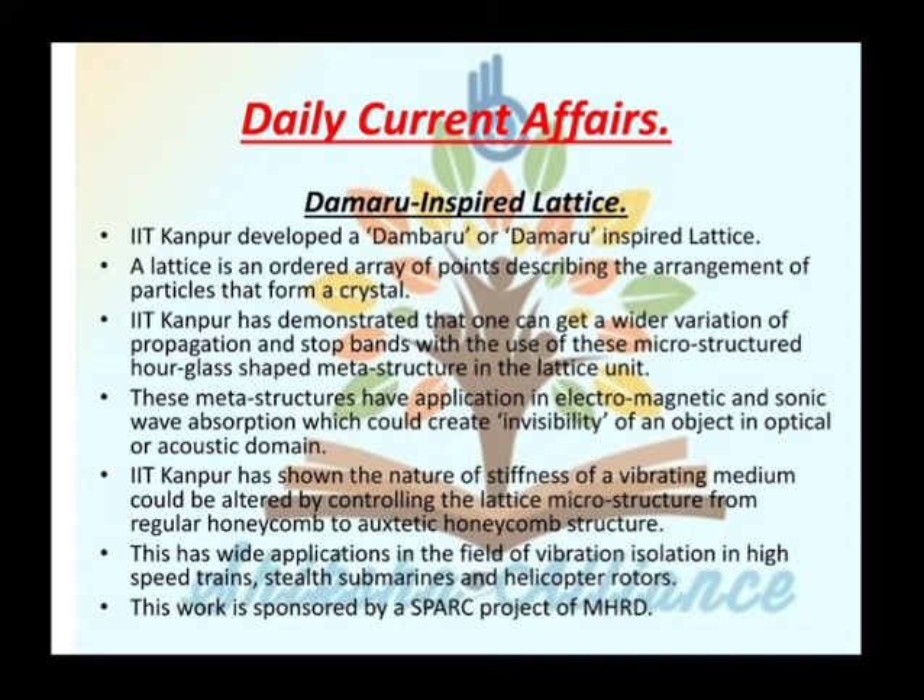Our first topic is Damburu Inspired Lattice. IIT Kanpur developed a Damburu Inspired Lattice. A lattice is an ordered array of points describing the arrangement of particles that form a crystal.